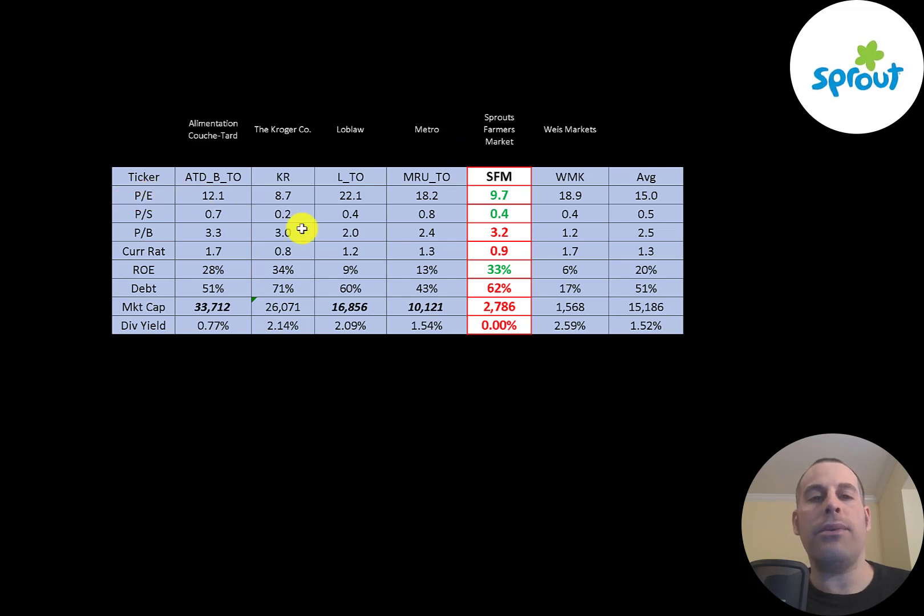The best way to look at ratios is to compare them to companies in the same industry. I've done videos on five other companies in the same industry as Sprouts. If Sprouts has a number in green they're better than the average; if in red, they're worse. They're better in PE and price to sales. They're worse in price to book and current ratio. They have a really good ROE, one of the best on the list. They do have more debt than average and they're much smaller than the average company at $2.8 billion market cap.